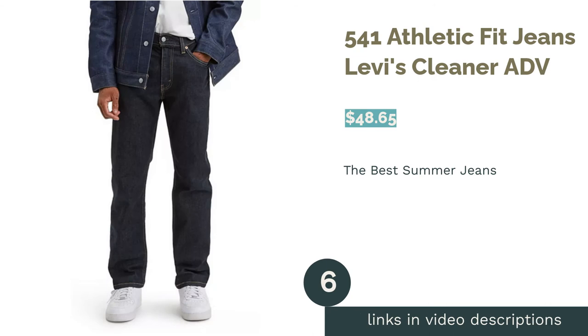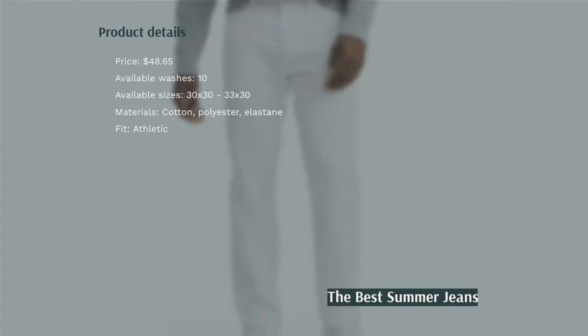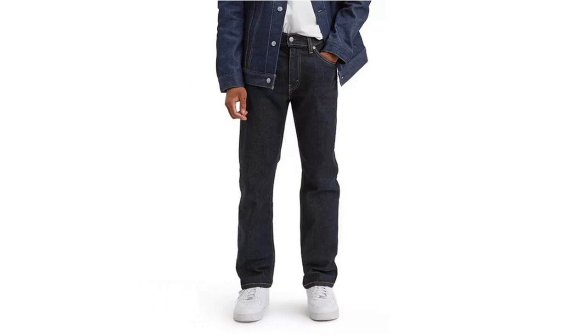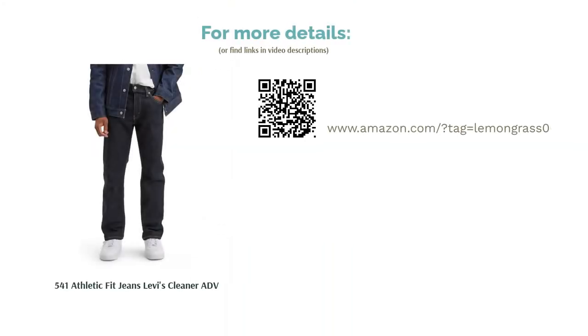The next product is the Levi's 541 Athletic Fit Jeans. These white jeans are made of cotton, polyester, and elastane, making them stretchy and comfortable to wear even in the heat — that's why they're great for summer. They offer an athletic fit, which is very similar to a straight fit. Wear them with a loose button-down shirt for a casual summer party look. A handful of reviewers note that the jeans shrink in the washing machine, but many love them for their great quality, fit, and stretch.